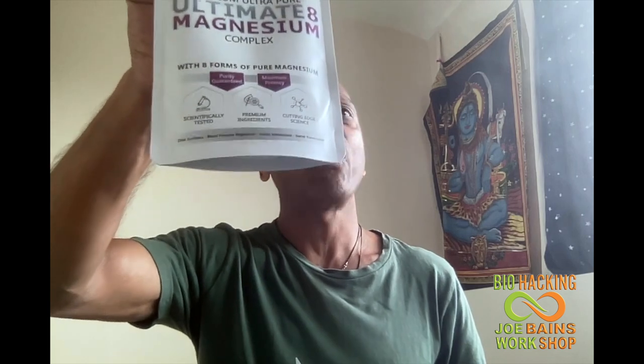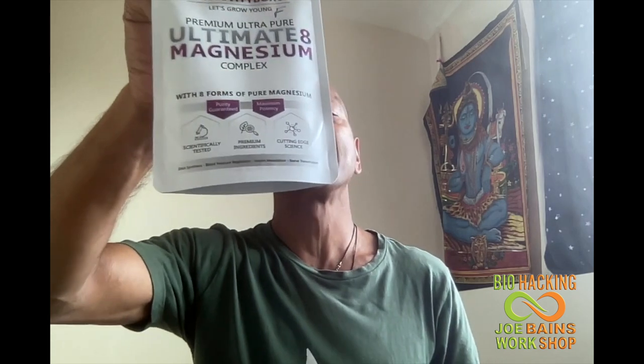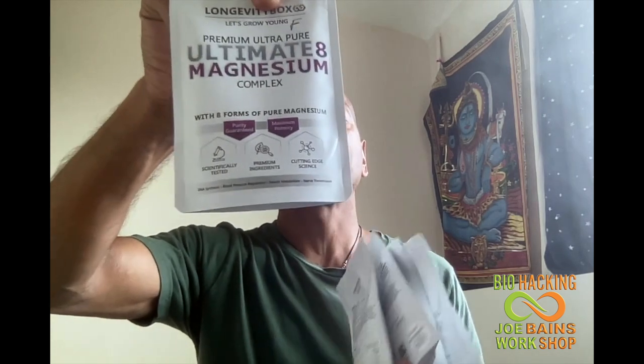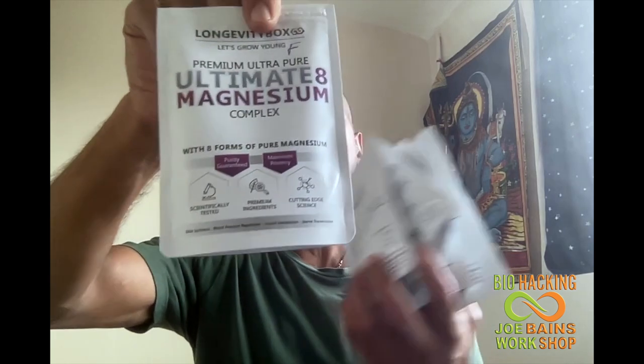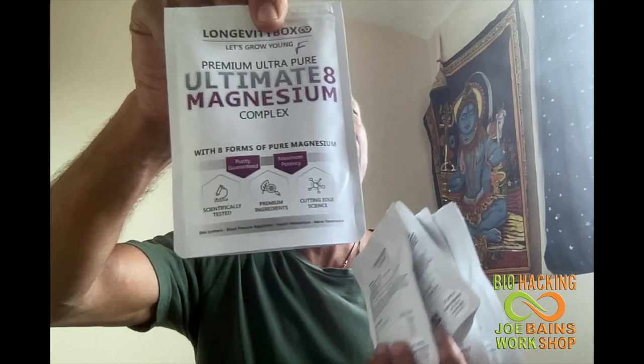The other thing I've added is the magnesium stack, which contains all the different types of magnesium your body needs — magnesium chelate, citrate, malate, threonate, and all of them. Threonate in particular is good for the brain. So this contains all the different forms of magnesium. Really good.